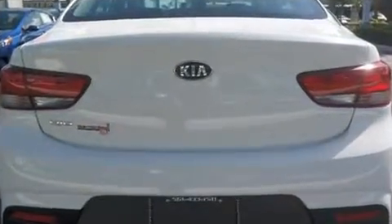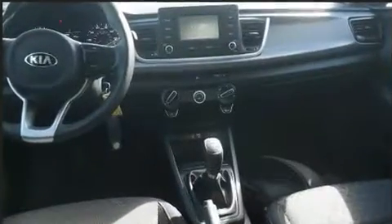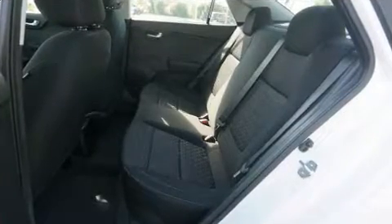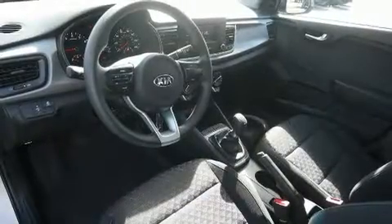Kia prioritized fit and finish as evidenced by variably intermittent wipers, adjustable headrests in all seating positions, a trip computer, an outside temperature display, fully automatic headlights, and more.